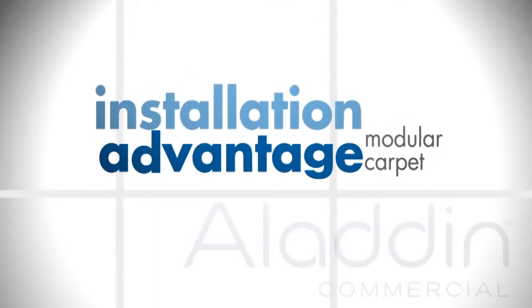The fifth advantage is the installation advantage. Modular installs in less time than broad loom, and for retrofit modular projects, modular can be installed in occupied spaces so there is less disruption to the business. There are no seaming diagrams necessary and there are no patterns to match. Modular also stores conveniently for future repair and is easier to transport than broad loom.